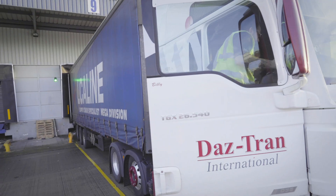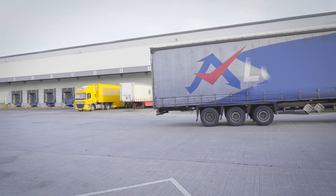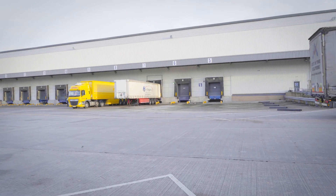It takes five minutes to process a parcel. The aim of the distribution centre is to get that parcel onto its forward destination within 24 hours.